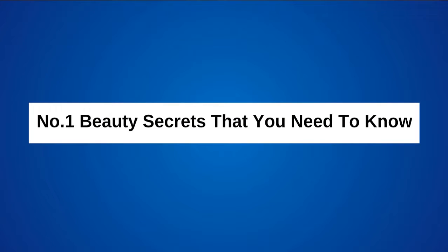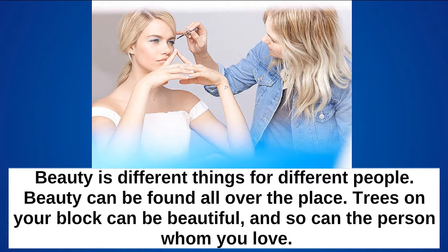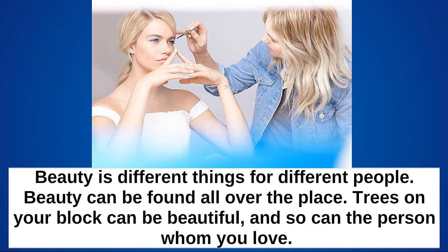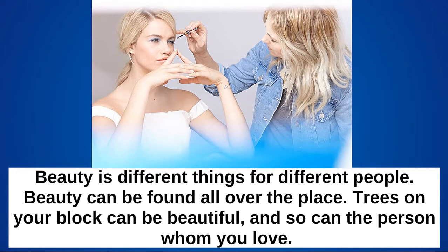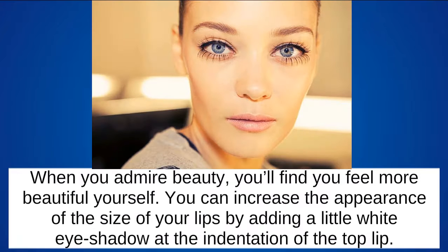Beauty is different things for different people. Beauty can be found all over the place — trees on your block can be beautiful, and so can the person whom you love. When you admire beauty, you will find you feel more beautiful yourself.